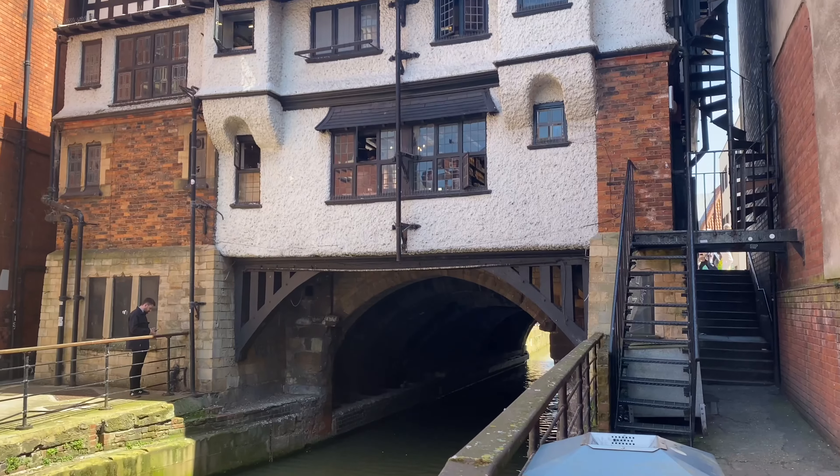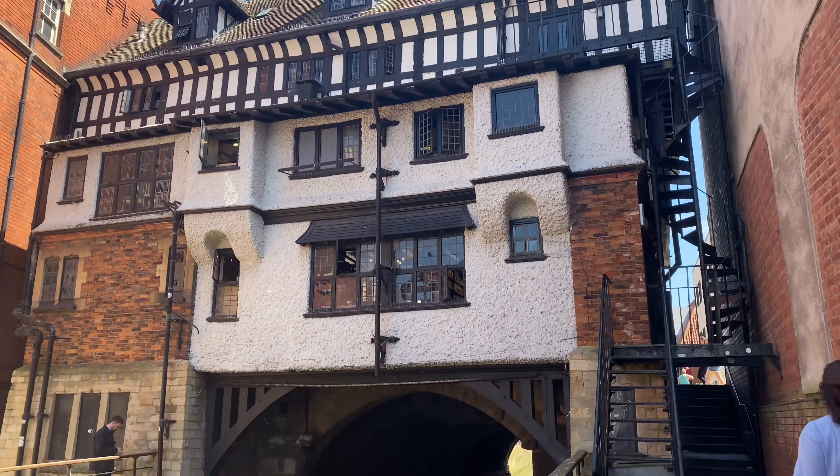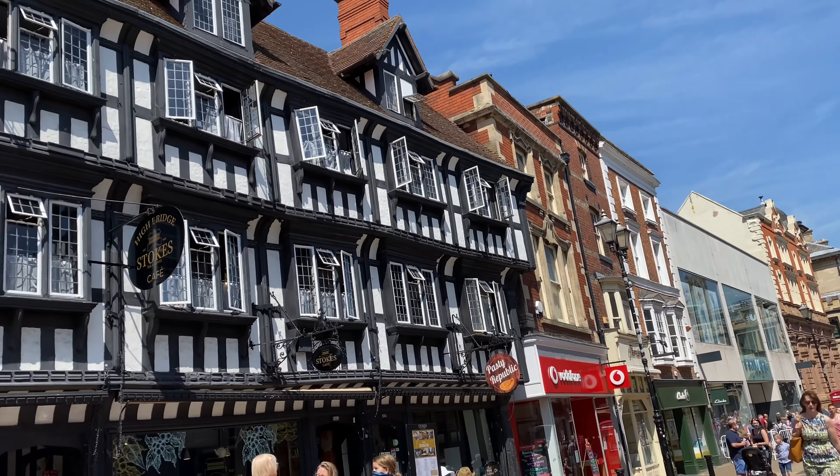There's also High Bridge, though it's not commonly called that — it's usually just called Stokes Café, the cafe next to Primark on the high street — and behind it is the Glory Hole. It is currently the oldest bridge in the UK that still has buildings on it and is a grade one listed building.